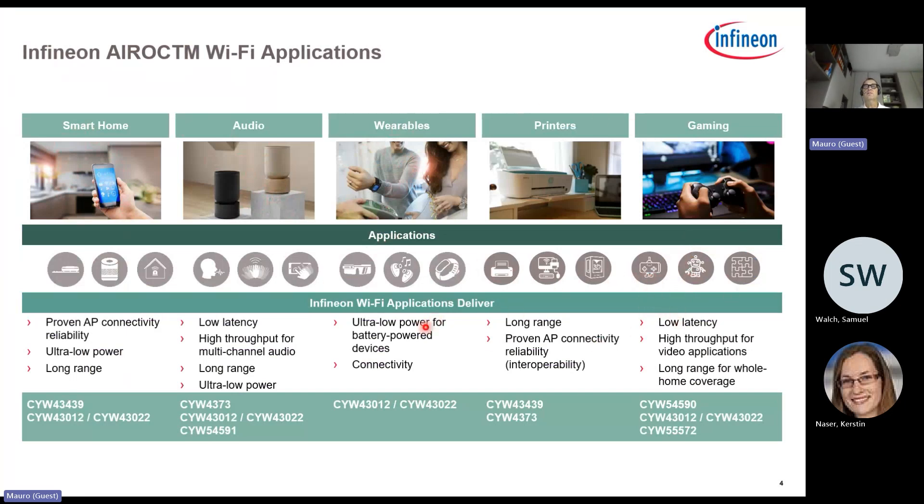All these applications can be matched with chipsets from our portfolio. For low power solutions, you can focus on the 43022, which is the latest one. If you need a stronger device, there is the 590 and others. This gives you an idea of which chipset to select for different applications.